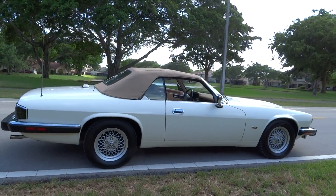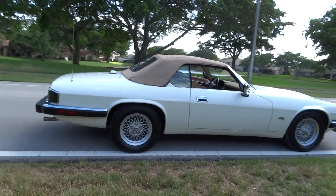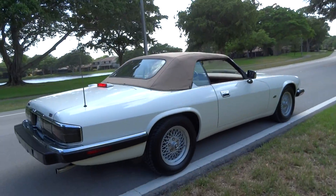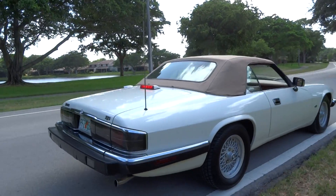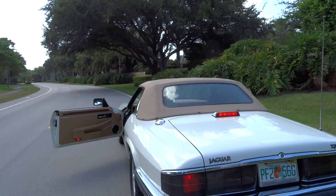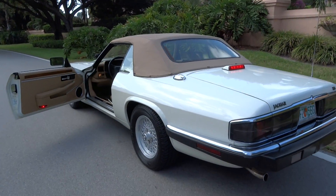Today we're going to do a little video. We've got a 1993 Jaguar XJS — it's the first year for the 4.0 6-cylinder. Great engine. It's white with a tan top and a tan interior, and it's as nice as you could ever possibly hope to find.